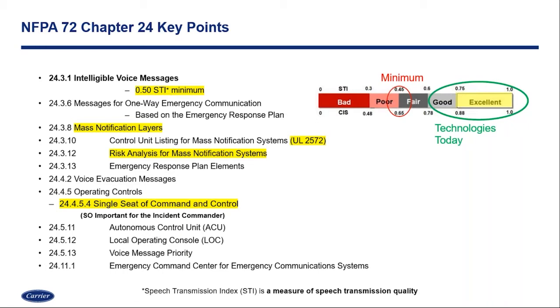Most manufacturers truly going after the UL 2572 listing and looking at mass notification standards and life safety as their goal are going to be in the excellent range between 0.75 and 1 on the STI scale. So there are technologies out there today that truly surpass the minimum requirements. Section 3.10 of Chapter 24 is calling out that control equipment must have the UL 2572 listing. So if we're in the middle of designing a system today and code enforcement is upgrading to the newer codes, that UL standard now takes effect within our facilities and we'll have to bring in a product that meets that standard requirement.